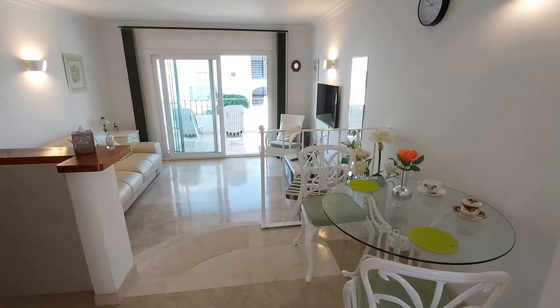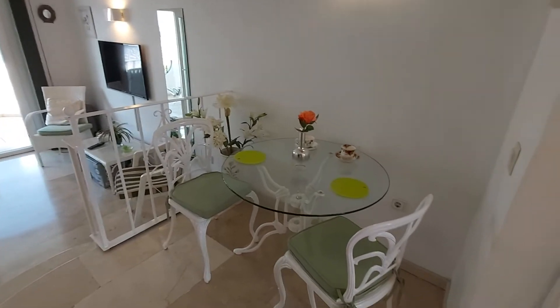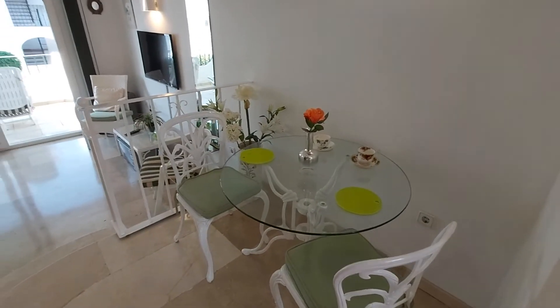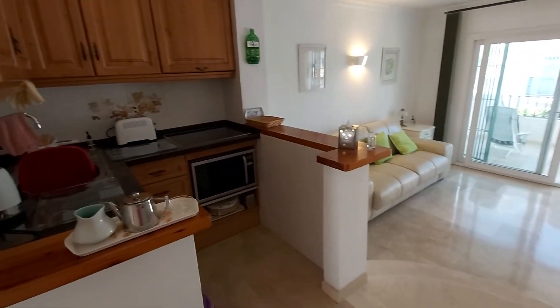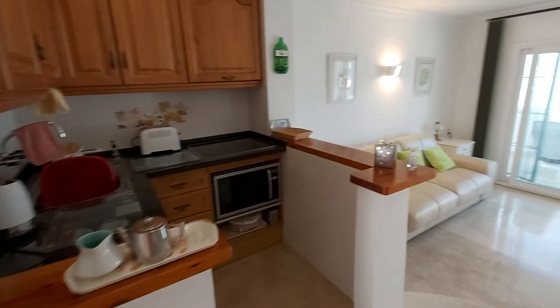Welcome to this beautiful studio apartment in Las Palmeiras de Benarista. It's a south-facing apartment, fully equipped, ready to go. Very close walking distance to supermarkets, cafes, restaurants, even golf, tennis and bowling.